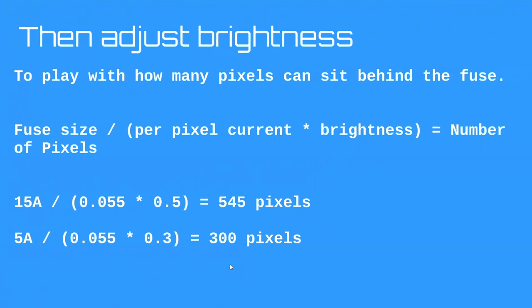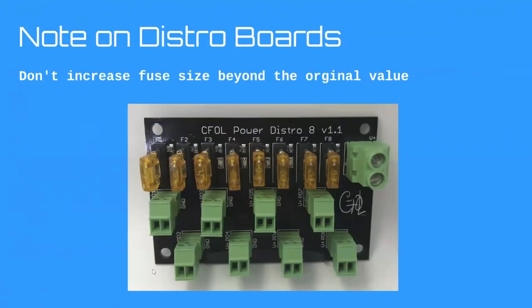To put more pixels behind a string, you need to break it up into multiple sections with multiple fuses. A note on distro boards — I don't recommend trying to increase the fuse value in these boards; everyone tends to stick to 5 amps. There may be other reasons, like connector ratings. If you want to go bigger, I like marine fuse blocks, which are rated for 30 or 50 amps per circuit. You can look at automotive or marine fuse blocks for bigger runs.